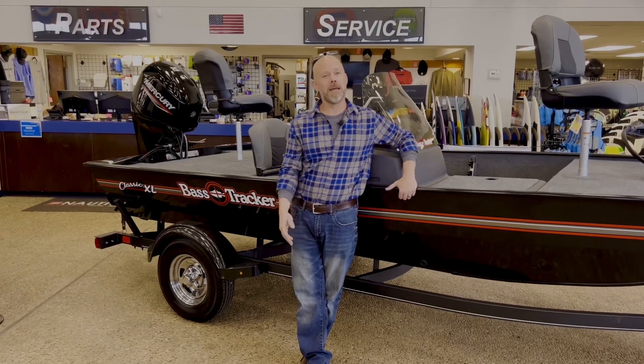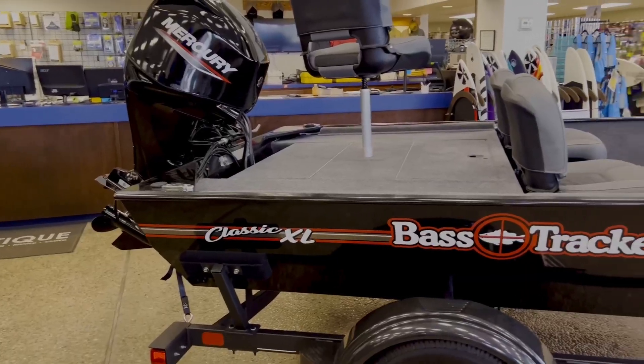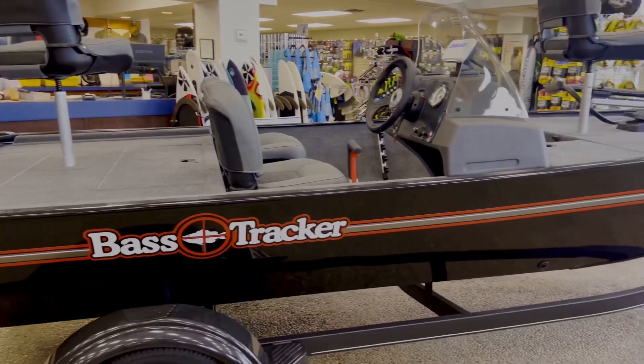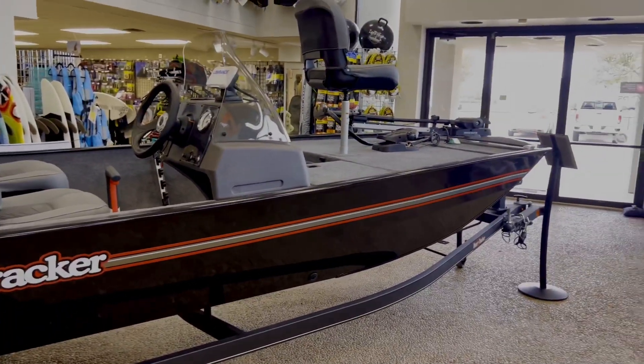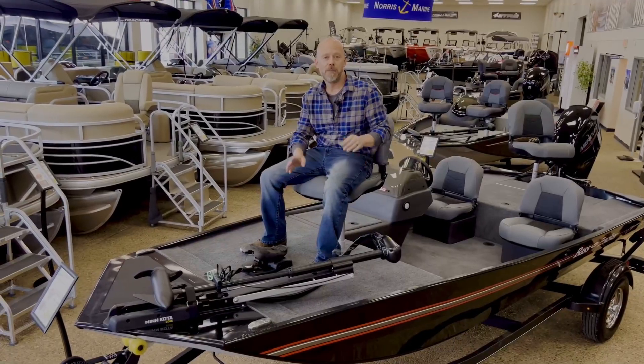Hey guys, it's Tyler here. Welcome back. Today I wanted to talk to you about the 2023 Tracker Classic XL — this is Tracker's most affordable complete fishing package in their lineup for the 2023 model year.